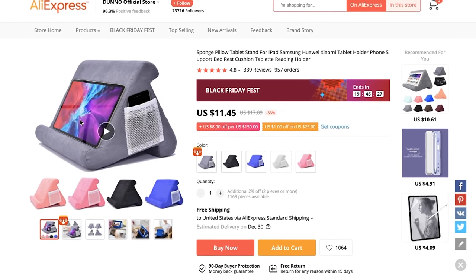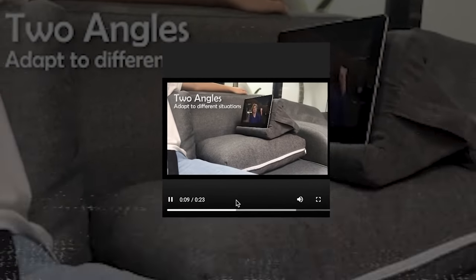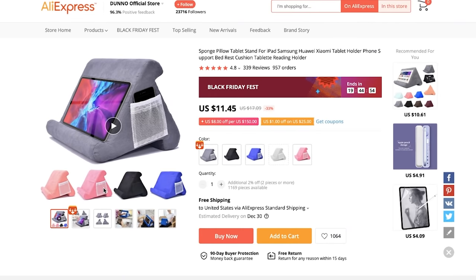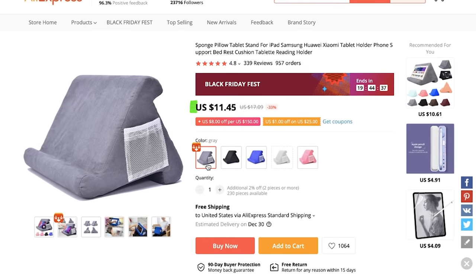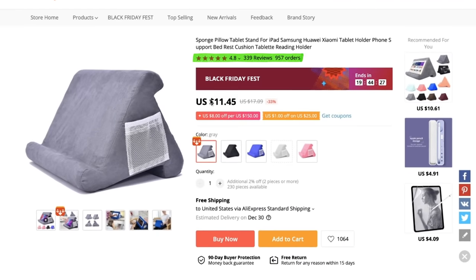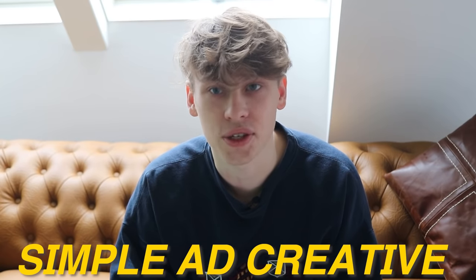This next product is a nice little sponge pillow that can flip in any single direction so you don't have to hold it — no extra case needed, and it's super practical when relaxing, chilling in bed, or traveling. Fantastic product with mass market appeal. We have some decent quality images and five different color options. At $11.45, I recommend maintaining the 3x rule and selling it for $29.99. The reviews look solid, and we have under a thousand orders — lots of room to scale this product, and a simple ad creative will definitely do the job.